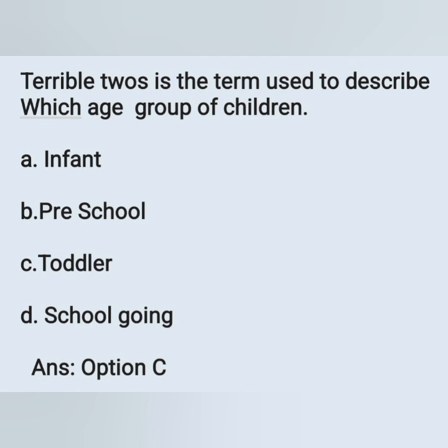Today we discussed some of the important questions from pediatric nursing. These questions will surely be helpful for your studies. If it is useful, please share the videos with your friends or colleagues.